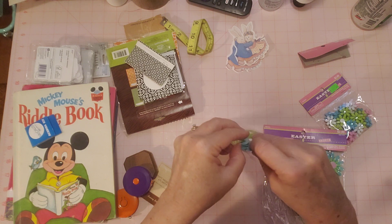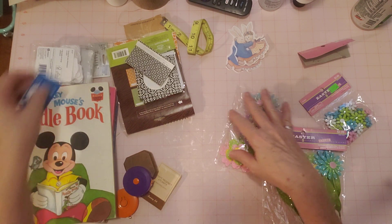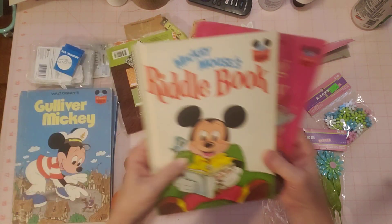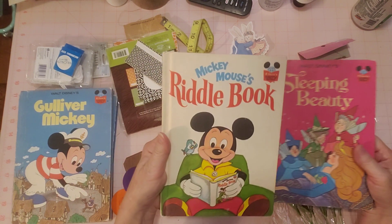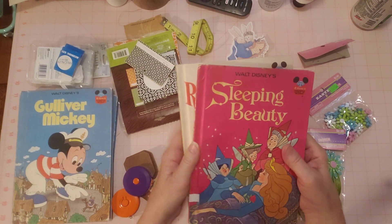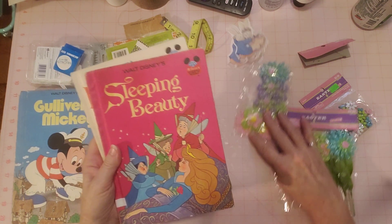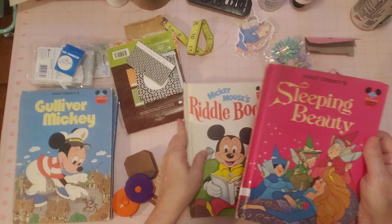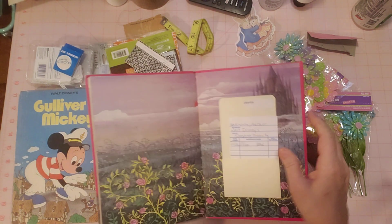And then I reminded myself that I had made those ring-bound journals where they're more colorful, and I happened to find some more books here. These right here — I found these this week. They're all about the same size. I made one out of the Sleeping Beauty book already, a little ring-bound journal. It could even be a glue book — so cute.